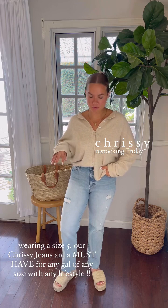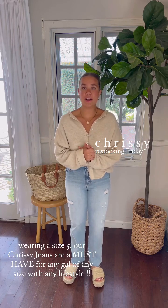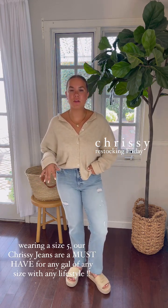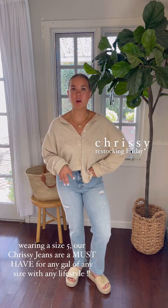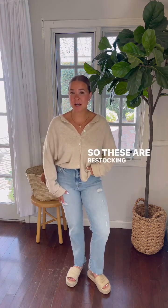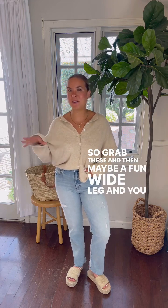I'm five foot three and these hit right at my ankle. If you're shorter than me, you can totally cut them. If you're taller, like Carly or Jamie, they also wear them and love them. I've worn these in the airport and to events — they never get old, they are so comfy. On days I'm not feeling my best, I put these on with a super comfy sweater or t-shirt and I'm good to go. These are restocking in this collection, so make sure to grab them, especially with our BOGOs — grab these and maybe a fun wide leg and you get those wide legs for free.